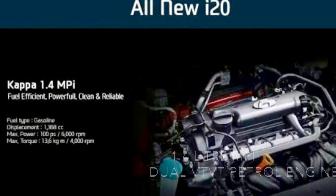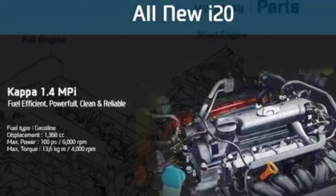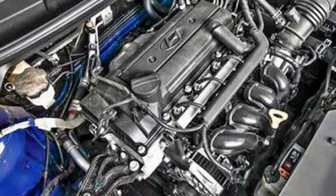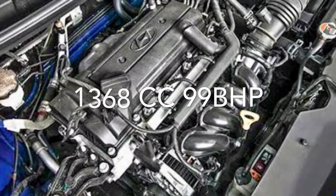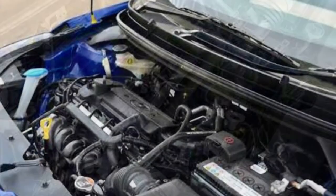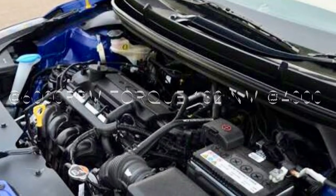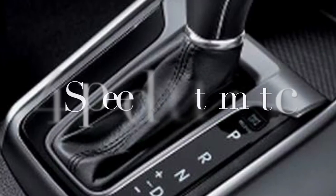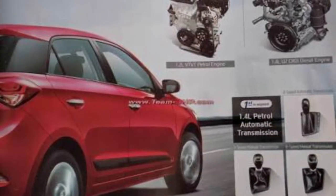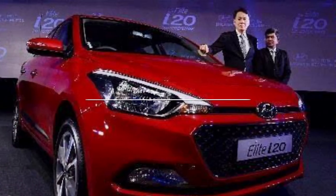The 1.4 litre MPI dual VVT petrol engine has a displacement of 1368 cc, developing 99 bhp at 6000 rpm, with a peak torque of 132 Nm developed at 4000 rpm. It is mated to a four-speed automatic gearbox, so if you're looking for an automatic variant in petrol, the 1.4 litre is your only option.